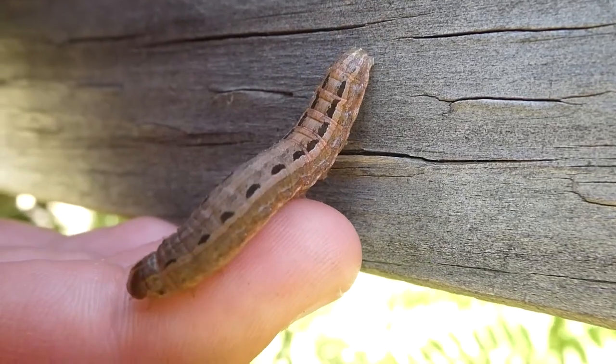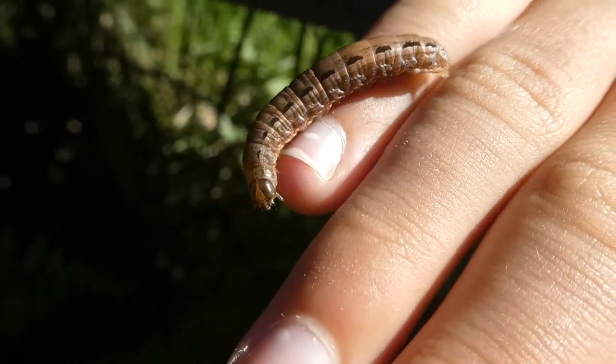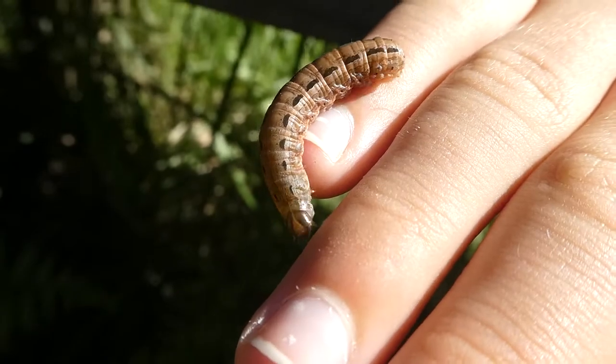The moth feeds during the night because they are nocturnal. They rest during the day just under the surface of the soil, and sometimes they rest under a rock. I actually found this one under a rock.